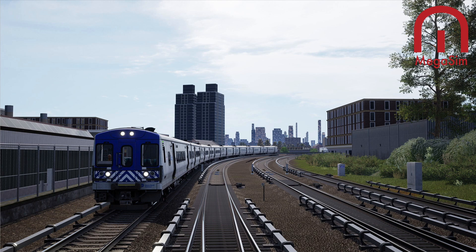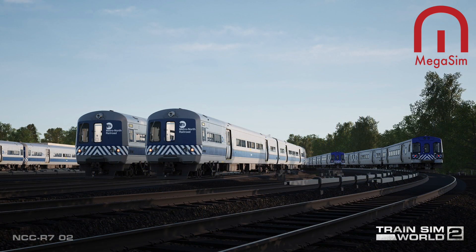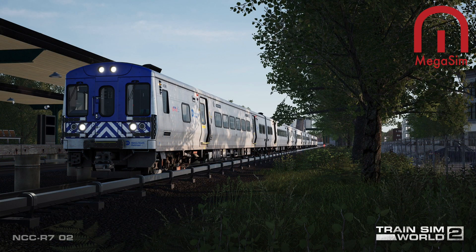We're live with the hustle and bustle of big apple railroading. The famed Metro North Harlem Line is coming soon to Train Sim World 2. For anyone living north and east of New York City, the sight of Metro North's M-series EMUs is a truly familiar sight as the trains hustle commuters to and from the big apple on three busy lines.